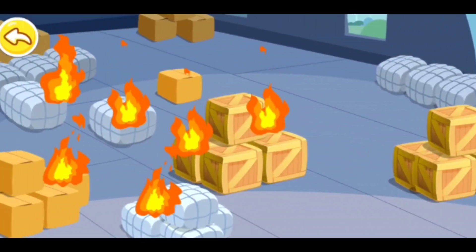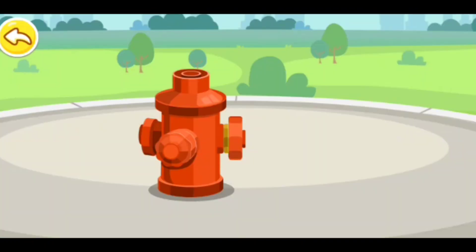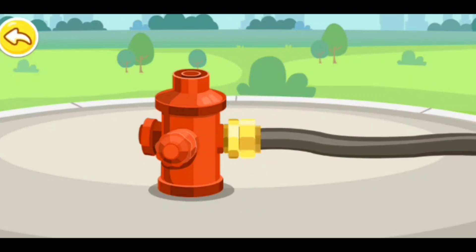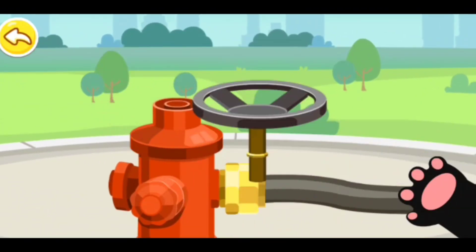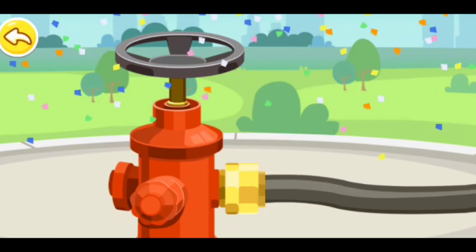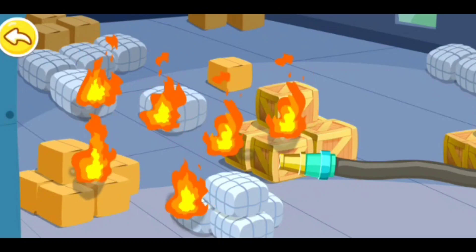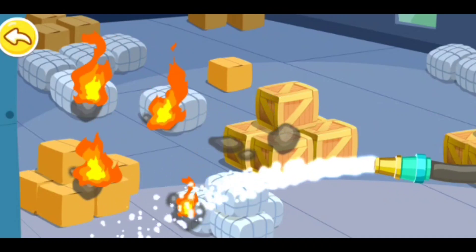We need the fire hydrant to extinguish a fire. Step 1: open the hydrant. Step 2: connect the hydrant hose and fasten the joint. Step 3: set up the valve and turn it. Step 4: spray it on the fire. Steps 5, 6, and 7 follow to complete the process.